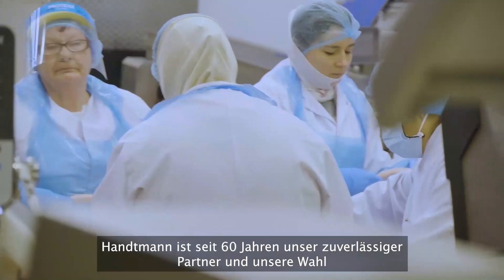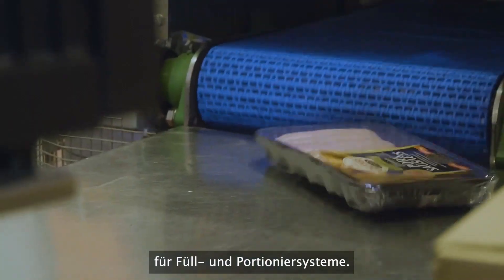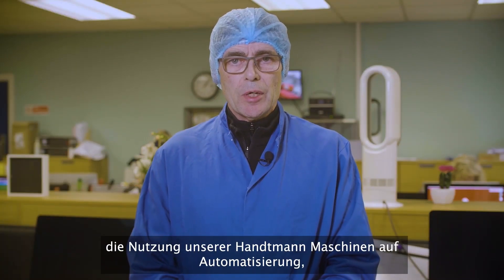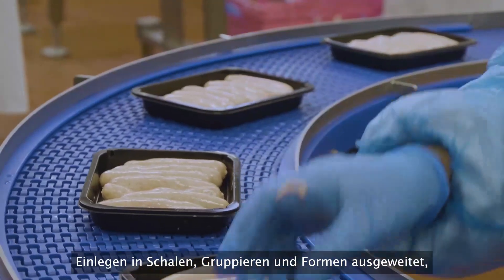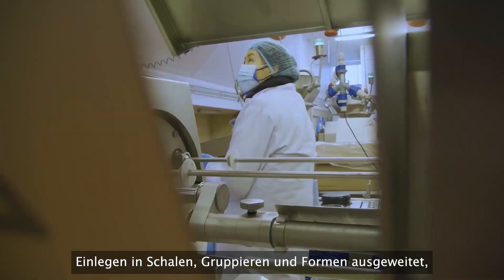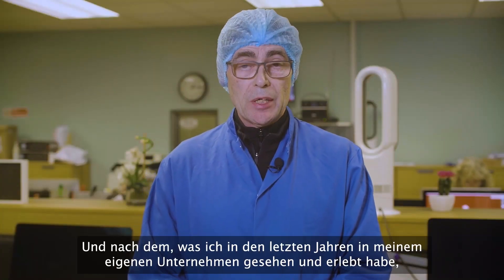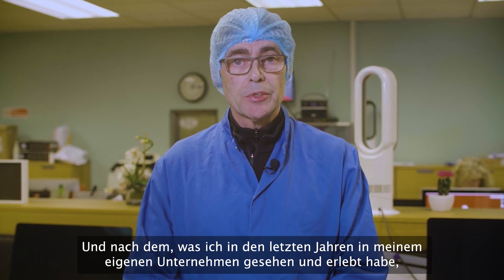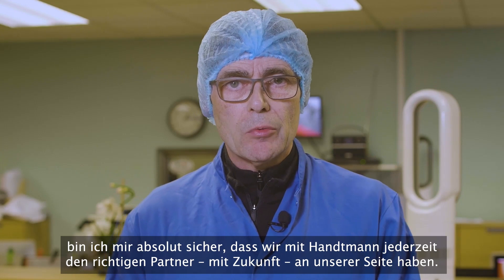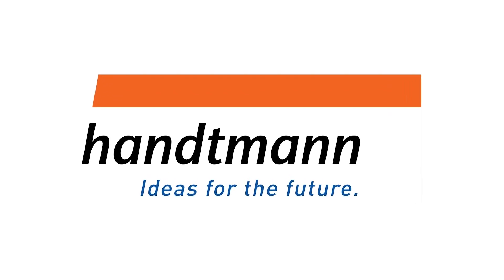For the past 60 years, Hantman has been our reliable partner and choice for filling and portioning systems. More recently, with Hantman's developments, we have expanded our usage of Hantman equipment to include automation, tray loading, collation and forming — all controlled from the single control panel on the filler. Hantman's slogan is 'Ideas for the Future,' and based on what I've seen and experienced within my own business over the last few years, I am absolutely certain we have always chosen the right partner in Hantman. For more information, please visit www.hantman.com.